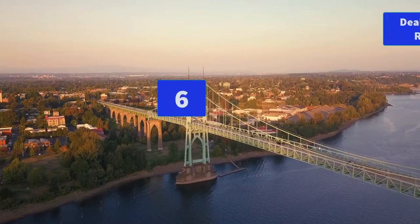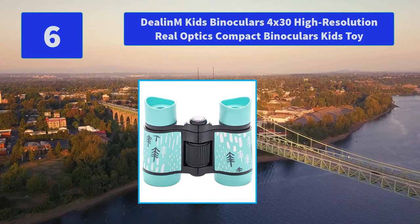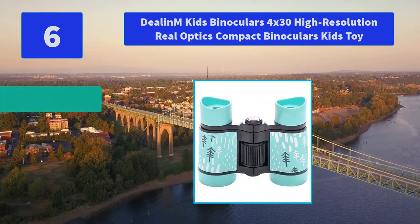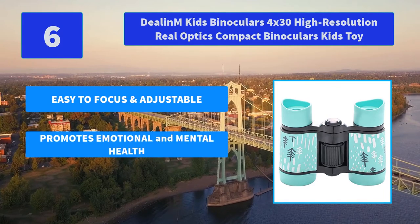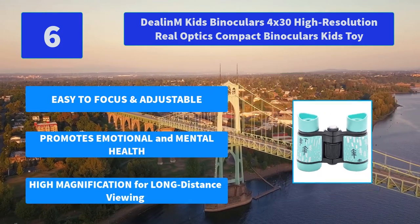Number 6: DLN Kids Binoculars 4x30 High Resolution Real Optics Compact Binoculars Kids Toy. Our toy binoculars are made of non-toxic natural rubber material, high distance for child. Main features: easy to focus and adjustable, promotes emotional and mental health, high magnification for long distance viewing.